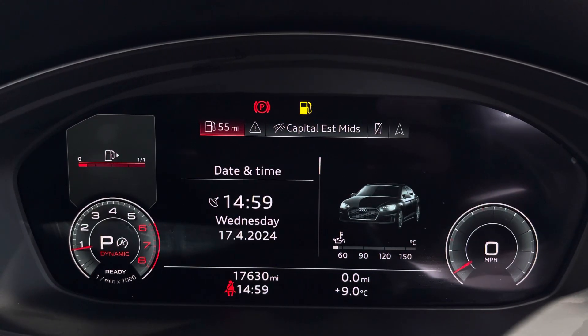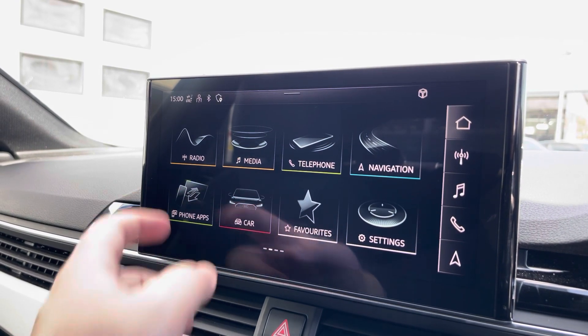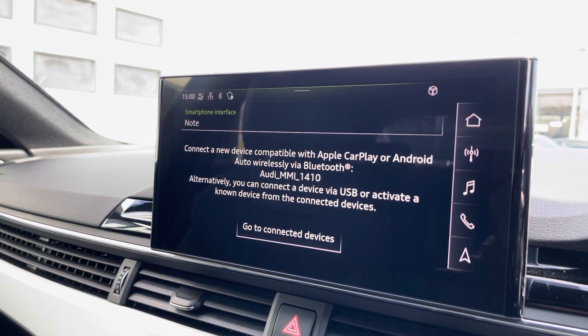Moving over, we have some great features including radio, media, telephone and navigation. What I'm excited to show today is phone apps, which features Apple CarPlay and Android Auto, letting you use Apple Music, Spotify and Google Maps, among other apps included as well.